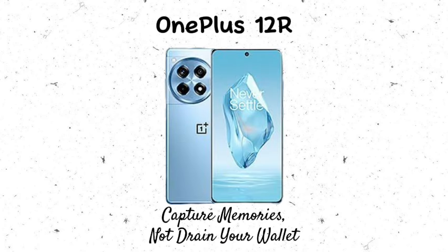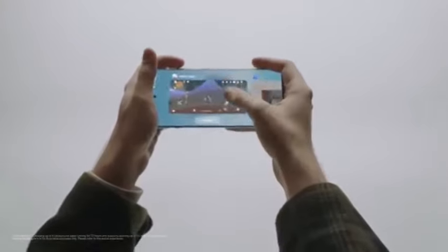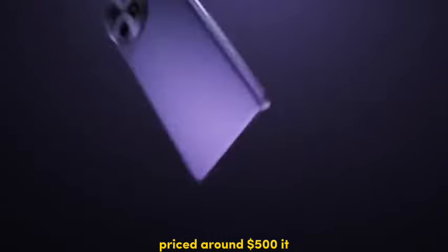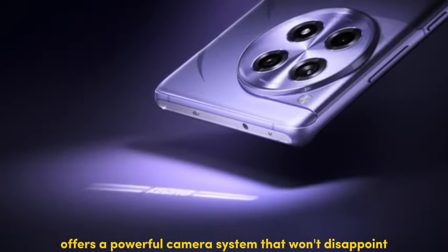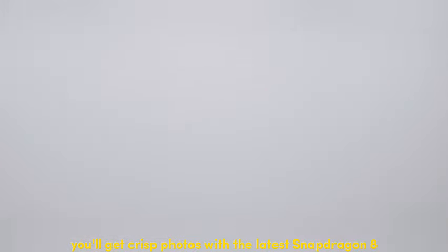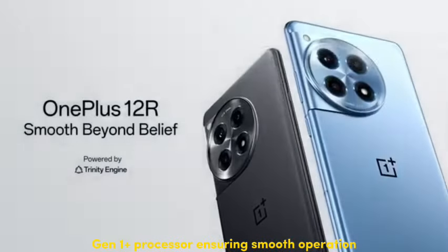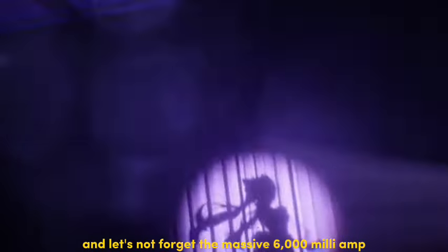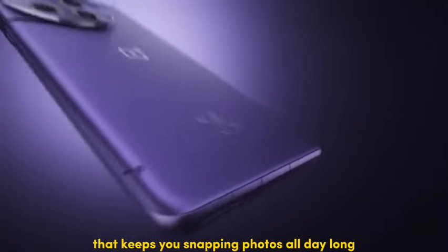Number 3: OnePlus 12R — capture memories, not drain your wallet. Calling all photo enthusiasts on a budget — the OnePlus 12R is a fantastic option. Priced around $500, it offers a powerful camera system that won't disappoint. You'll get crisp photos with the Snapdragon 8 Gen 1 Plus processor ensuring smooth operation while capturing those special moments. And let's not forget the massive 6,000 mAh battery that keeps you snapping photos all day long.